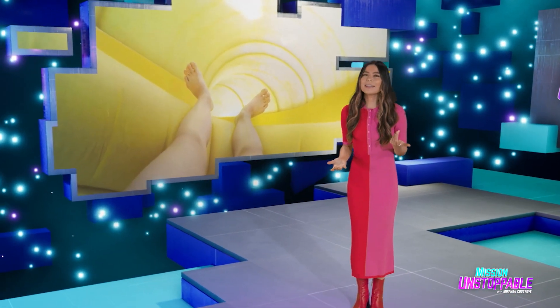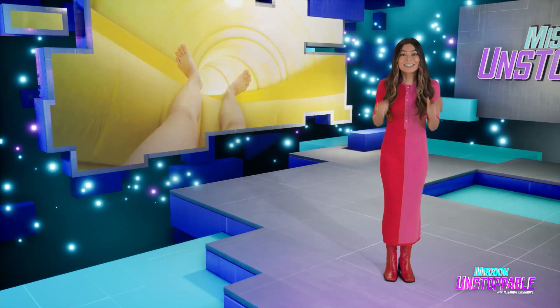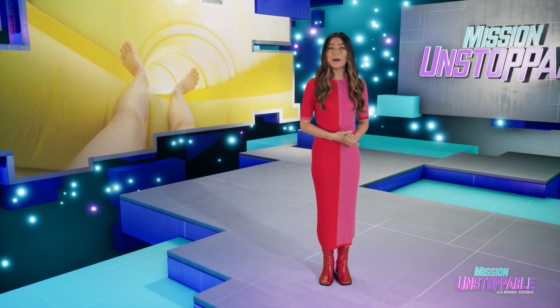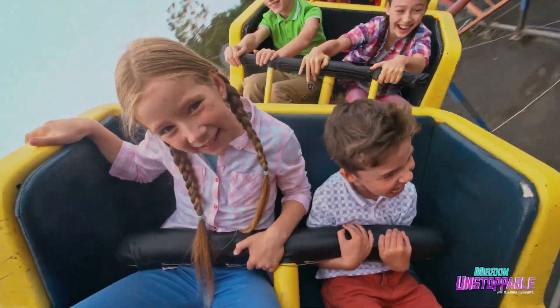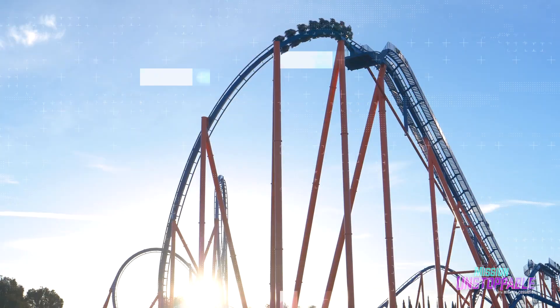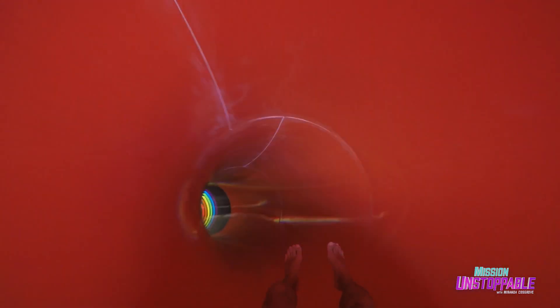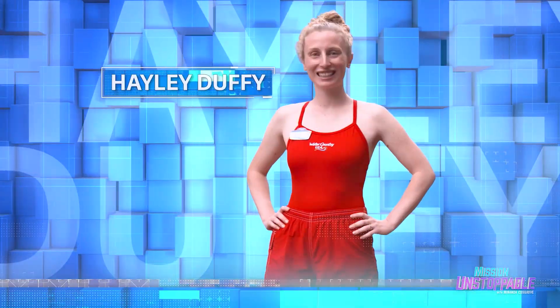What makes a water park fun instead of an awkward trip down a cold, wet tube? It's all about the science. We sent FIG to learn more from water park engineer Haley Duffy. Roller coasters and water slides aren't just a blast to ride — they're also towering achievements of science and engineering. To find out how these amusement park attractions work, we're heading to Water Country USA in Williamsburg, Virginia to meet with mechanical engineer Haley Duffy.